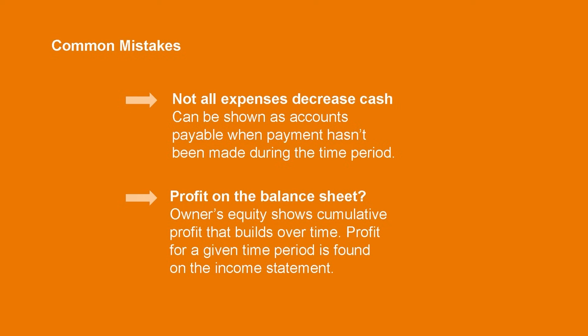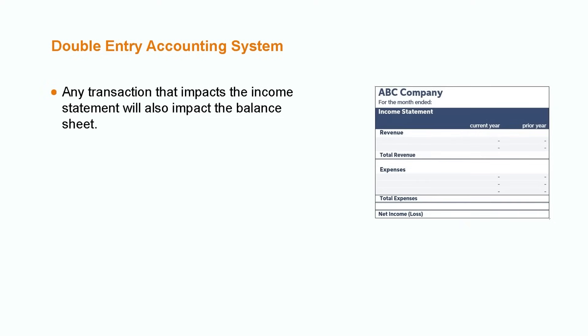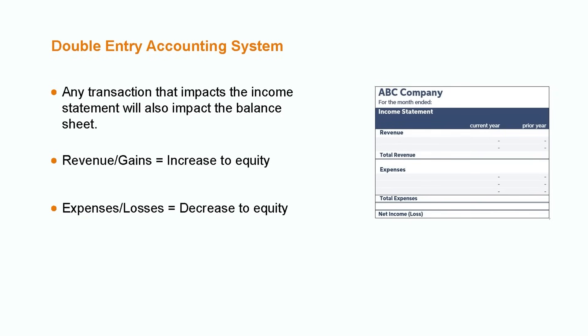The real connection between the balance sheet and income statement results from the use of the double-entry accounting system. Any accounting transaction that impacts the income statement will also directly impact the balance sheet. Ultimately, the components on the income statement result in the following effects to the owner's equity section of the balance sheet: revenue or gains equals an increase to equity, while expenses or losses result in a decrease to equity.